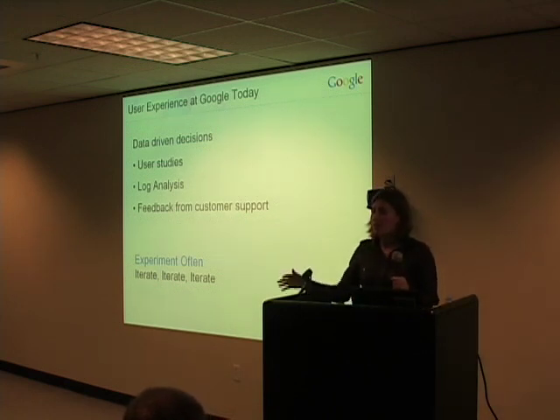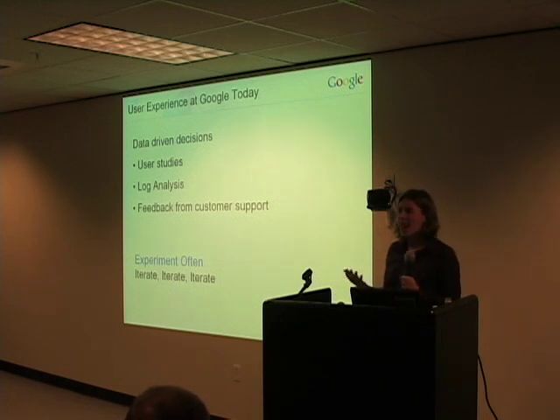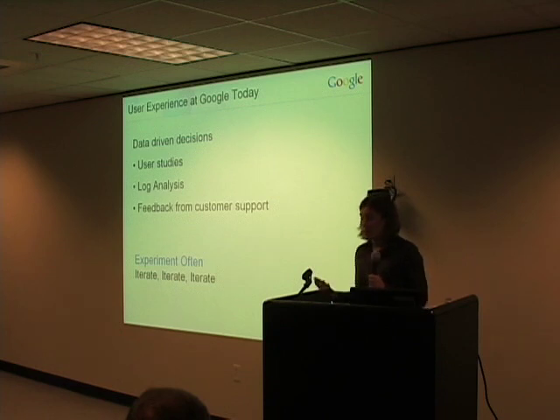I think the navigation should go on the left. Well, I think it should go on the top. Opinions are easy to come by, but how do you actually decide? And so one of the things we try to do as much as possible at Google is to really rely on data-driven decision making.